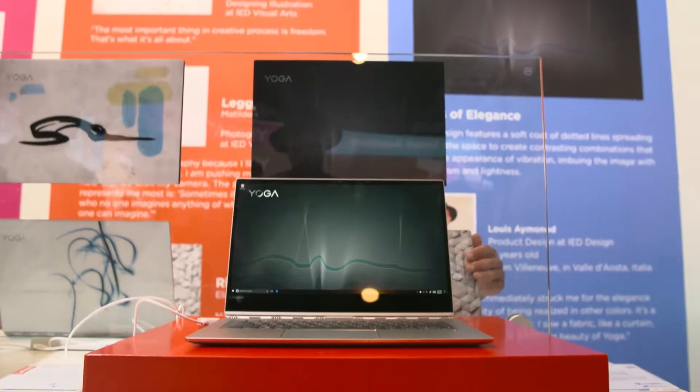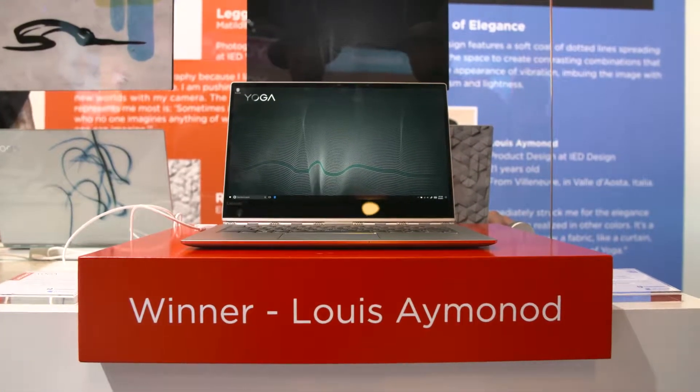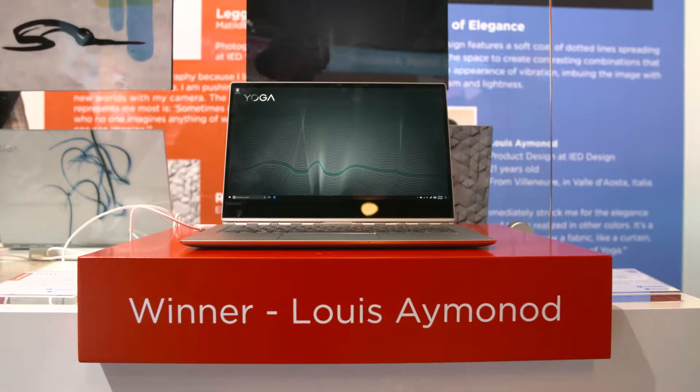These great products all come in around the holiday timeframe — they're shipping in September, so they'll all be on shelf before the holidays. And worldwide, yeah, definitely worldwide. The winning design will be sold in most countries, and all products are available before the holidays.